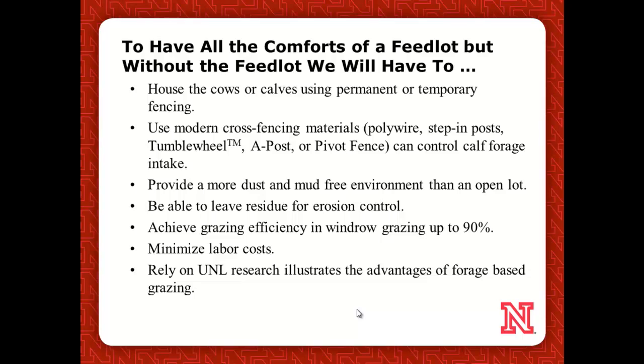We're going to have all the creature comforts of a feedlot, but without the feedlot. We want to house these calves using permanent temporary fencing — primarily into irrigated center-pivot irrigated forages or crop residues. New materials like polywire and step-in posts — Gallagher's got the tumble wheel for cross fencing. We developed the A-post and pivot fence, and all those things can help reduce labor and costs.